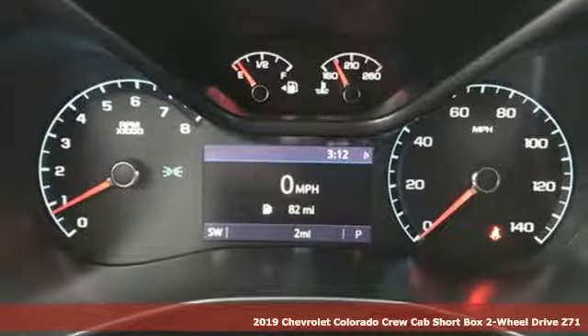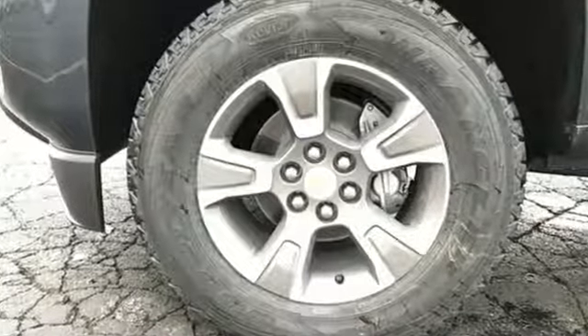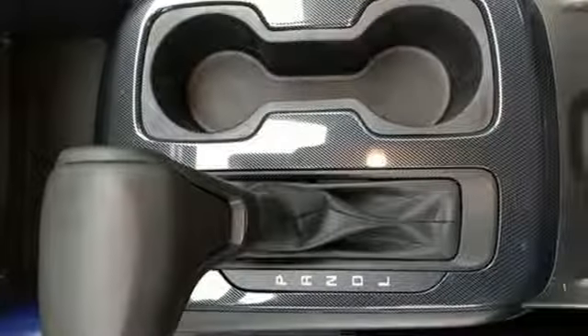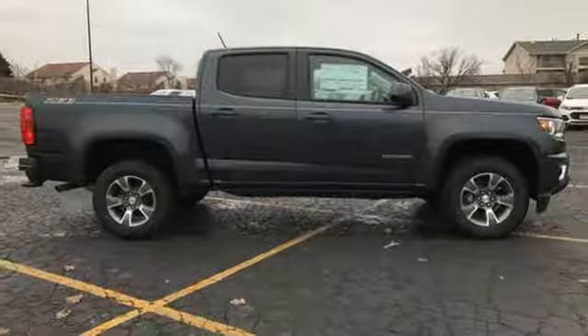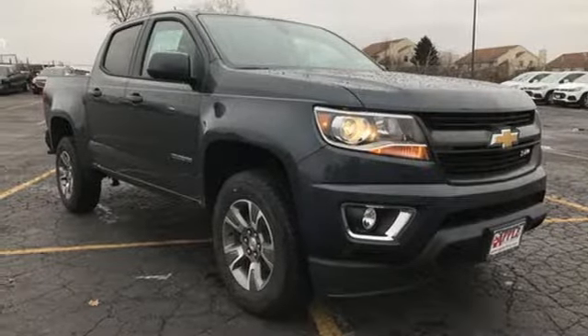And get ready for an impressive combination of features: automatic transmission, gas pressurized shocks, active grill shutters, Bluetooth streaming audio, power heated mirrors, heated steering wheel, aluminum wheels, rear wheel drive, auto dimming rear view mirror, and i4 engine. Take it for a test drive today.